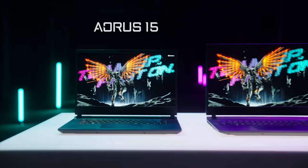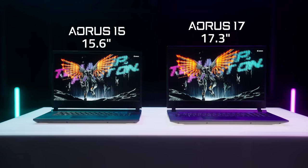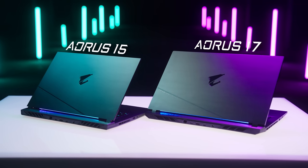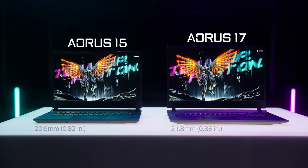First is the Aorus 15 with a 15.6-inch display and the Aorus 17 with a 17.3-inch display. These two laptops are built to carry your game in a portable fashion, with next-generation superpowers coming in a super-thin chassis.